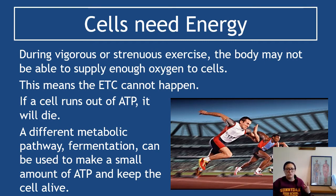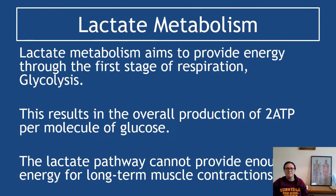As a result, only two ATP will still be produced. If a cell runs out of ATP, it will die, and it will die pretty quickly. So a different metabolic pathway called fermentation can be used to make a small amount of ATP and keep the cell alive — and that's called lactate metabolism. Lactate metabolism aims to provide energy through the first stage of respiration only, and that is glycolysis.